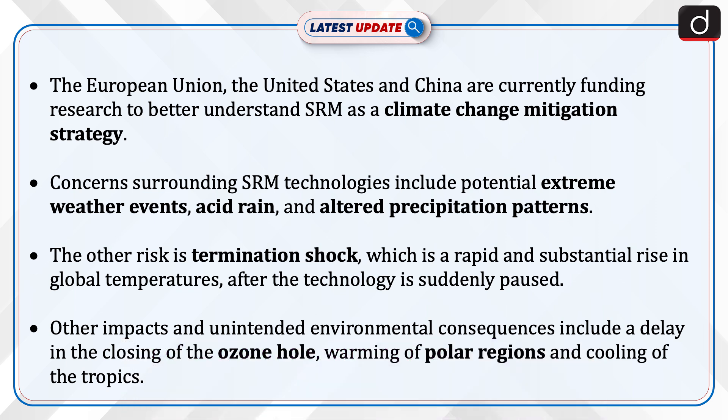Concerns surrounding SRM technologies include potential extreme weather events, acid rain, and altered precipitation patterns. Another risk is termination shock, which is a rapid and substantial rise in global temperatures after the technology is suddenly paused. Other unintended environmental consequences include a delay in the closing of the ozone hole, warming of polar regions, and cooling of the tropics.